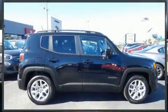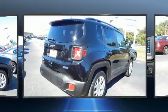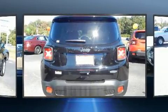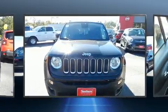Get excited about the 2018 Jeep Renegade. It features an automatic transmission, front wheel drive, and a 2.4-liter four-cylinder engine. A turbocharger is also included as an economical means of increasing performance.